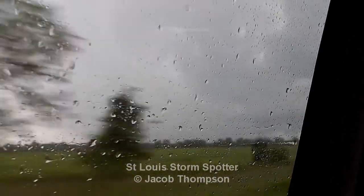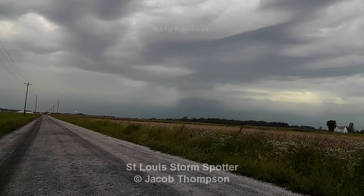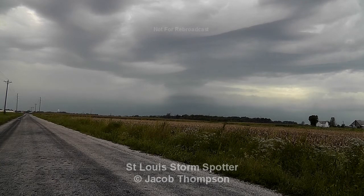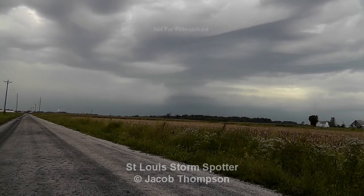Oh! I got that on video. Got it, got it!